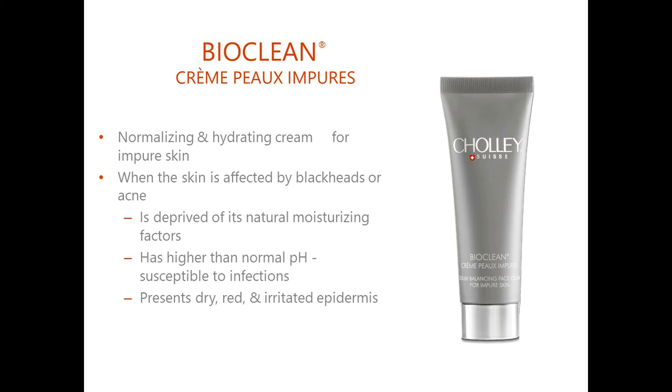The problem may be caused by a variety of factors that can be both internal or external. The skin, as a result, is deprived of natural moisture and lubricants. Its pH tends to be higher than normal, making it more susceptible to the formation of infections. It is poorly hydrated, and in case of acne it tends to be red and irritated. In the case of blackheads, we find it often very dull and tired looking.